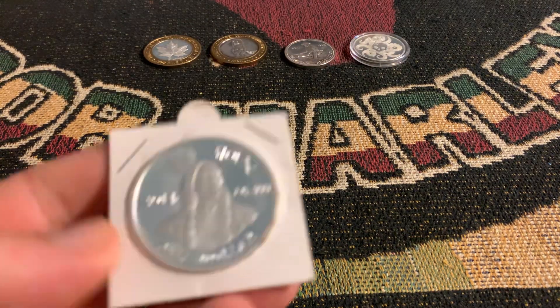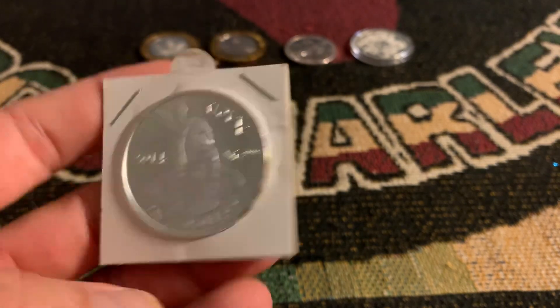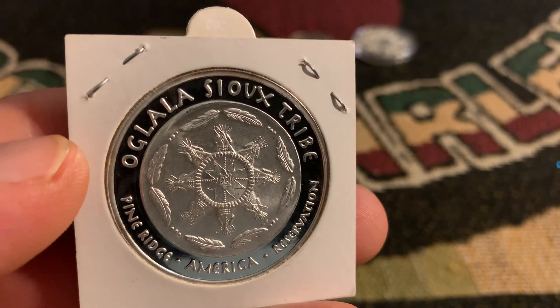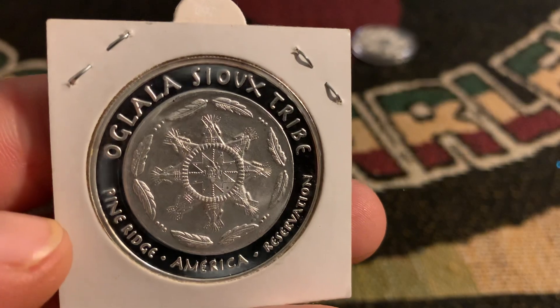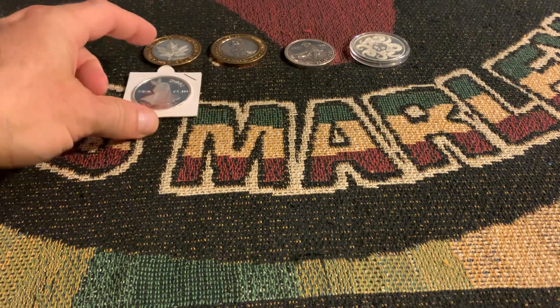We've got the 2014 Sioux, one dollar — Oglala Sioux Tribe. I probably pronounced that terribly, but very cool. I really like these Sioux rounds. I really like this. It's very nice.